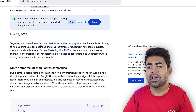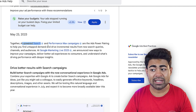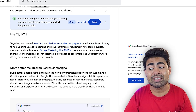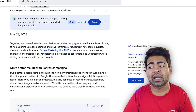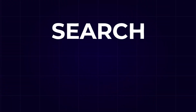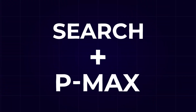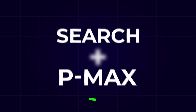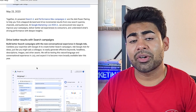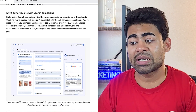The AI-powered search campaigns and Performance Max campaigns are the ads' power pairing, helping you find untapped demand and drive incremental results from new search queries. Essentially, running search campaigns alongside Performance Max campaigns means both campaign types will now work together with Google's new and improved system to help improve the overall experience for people searching for your products. Google is also building a better system for creating those search campaigns in the first place.